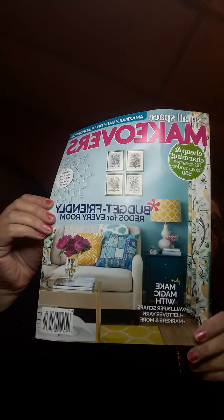These I was so happy to find — magazines! This one is a makeover magazine. It has different things in there — projects and just different things. Work wonders with wallpaper — this is so neat. And it says budget friendly.